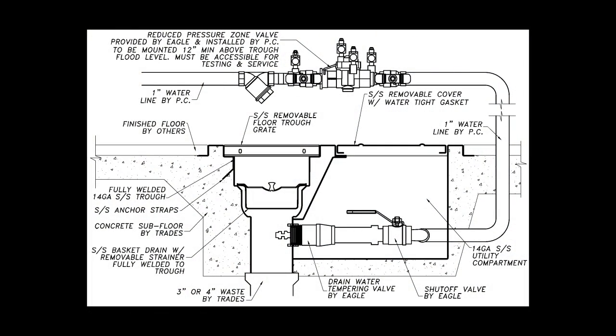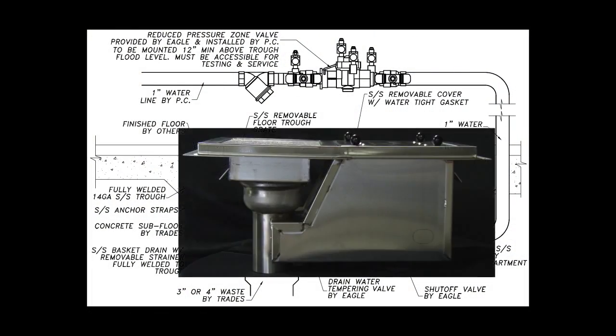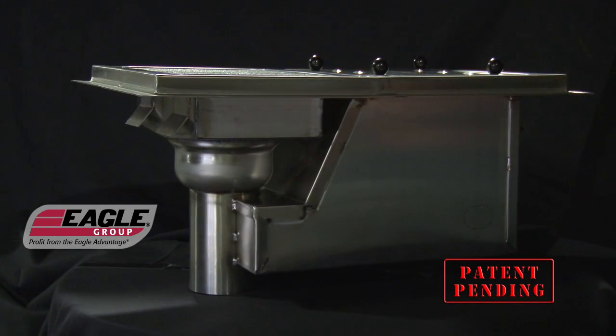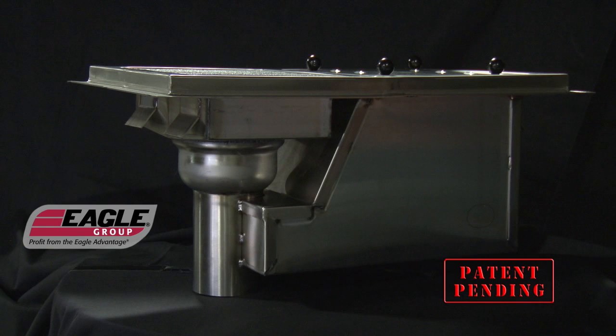Designed by a leading food service consultant, the Cool Trough, exclusively from Eagle Group, automatically maintains the drain water temperature between 120 and 130 degrees. Here's how.